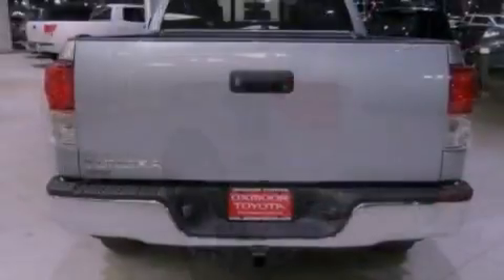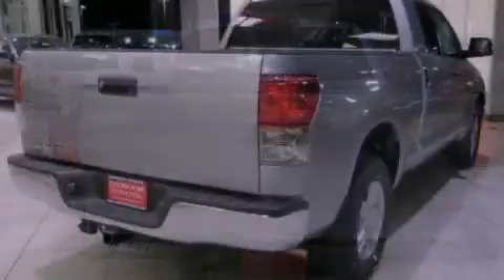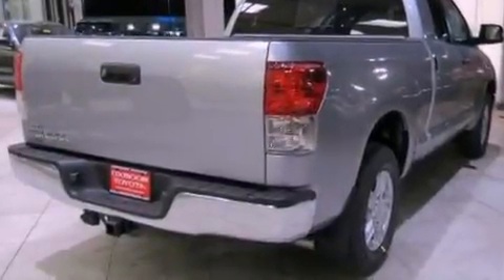Also included are a passenger side vanity mirror, an anti-lock braking system, side impact airbags, a keyless entry system, and an auxiliary power outlet.